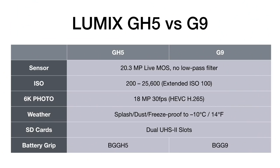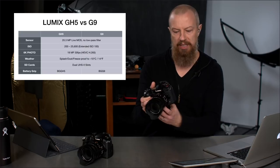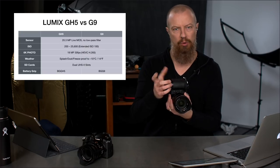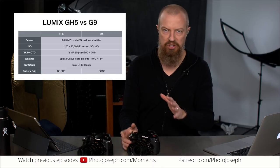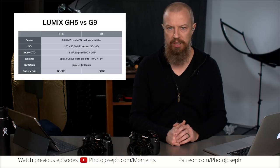Both cameras have a battery grip available — the BG-GH5 and BG-G9 respectively. If you want a secondary battery, the grip attaches to the bottom of the camera, holds a second battery for extended battery life, and also gives you a vertical shutter release. That's available on both cameras.